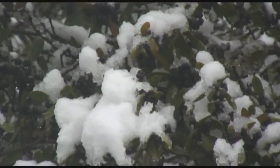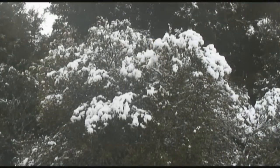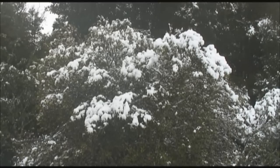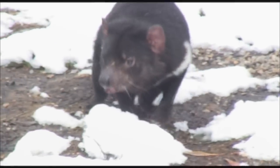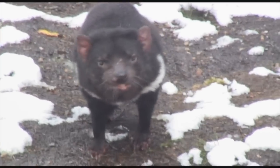Right now we're looking at the alpine area of Tasmania, and of course my favorite animal roaming around in the snow is the Tasmanian devil. This is an old female devil — if you look closely you can see her bottom lips battered up from fighting, a bit wobbly on her feet, so she's coming to the end of her days.